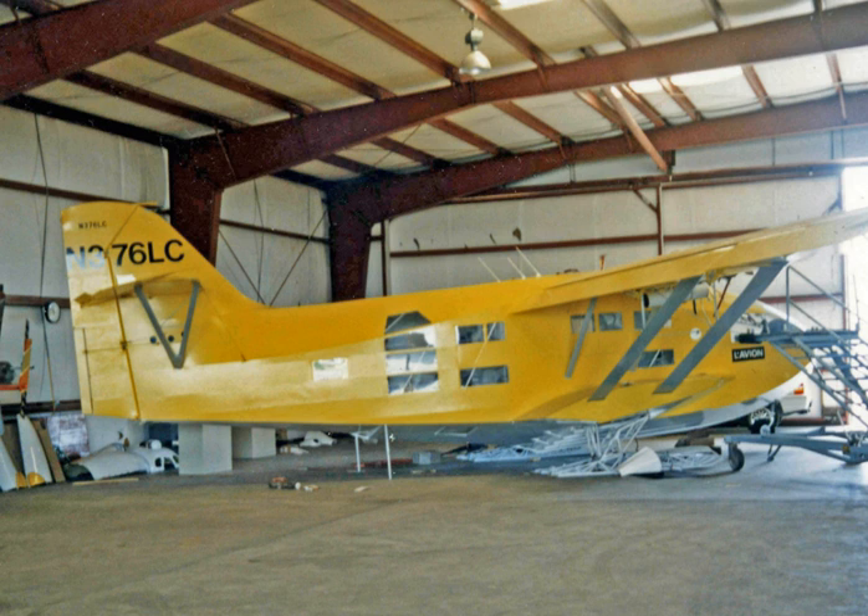A second aircraft was constructed later. The Global Explorer has an unusually deep and wide fuselage design with many glazed areas, and accommodation at the rear for sleeping and other purposes. For added strength, the high-set wings are each supported by brace structures from the side fuselage and from the lower sponsons.